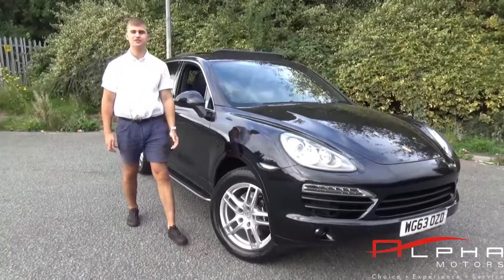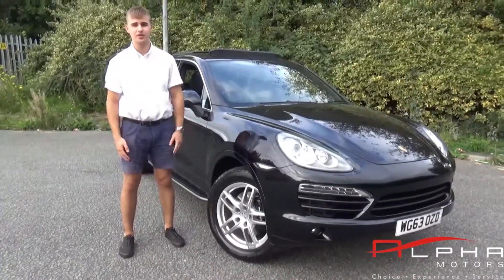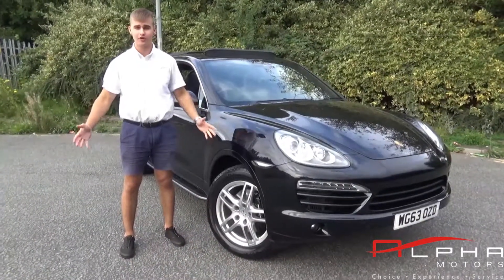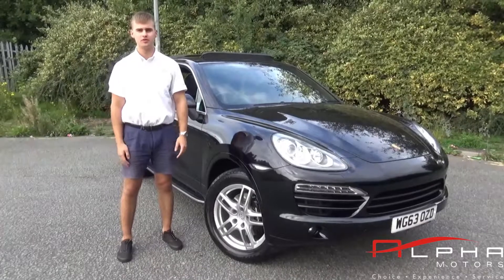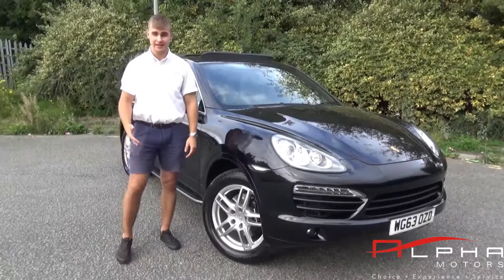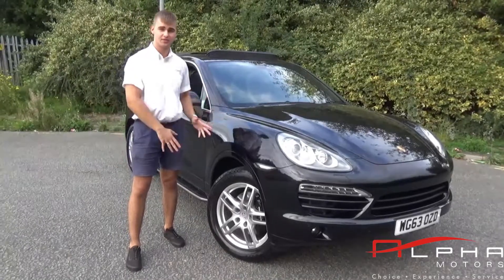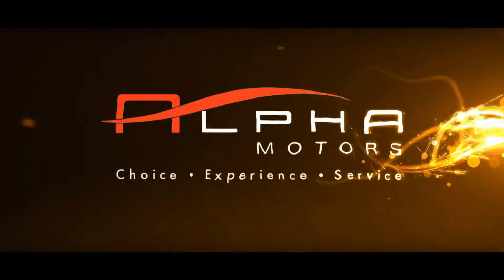Thank you for watching. Don't forget to like and share our video and like our page. If you'd like more information on this car or on any of our other stock, call our showroom on 01942 231123. You can email us at sales@alphamotors.co.uk. You can direct message us through Facebook. Loads of ways for contacting us — thank you very much for watching.